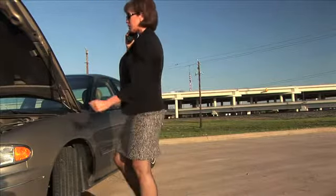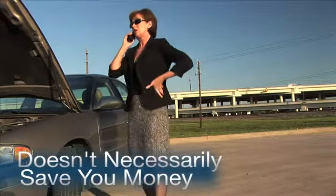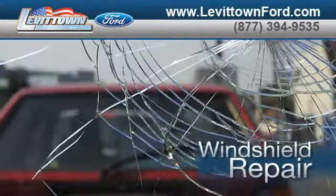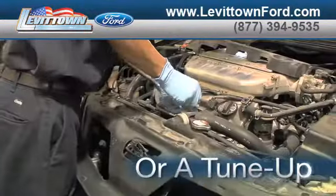Servicing your vehicle at a local mechanic shop doesn't necessarily save you money. Whether you need to order new parts, windshield repair, or a tune-up,